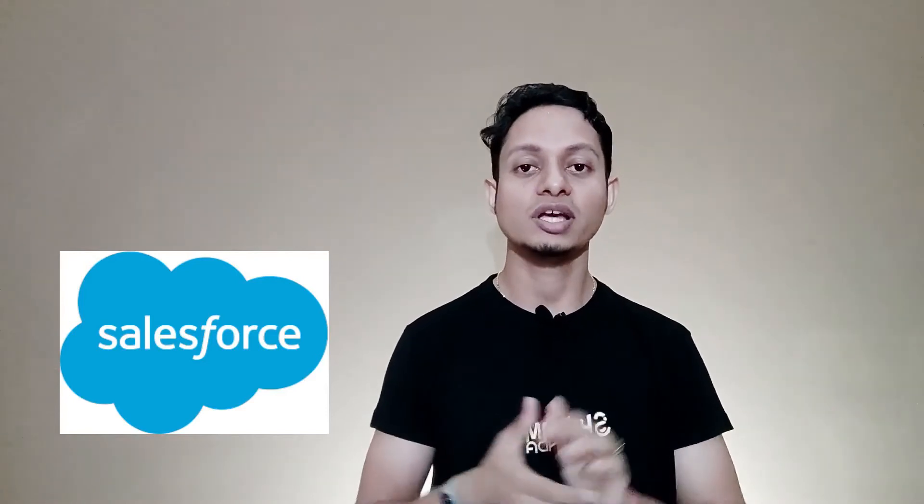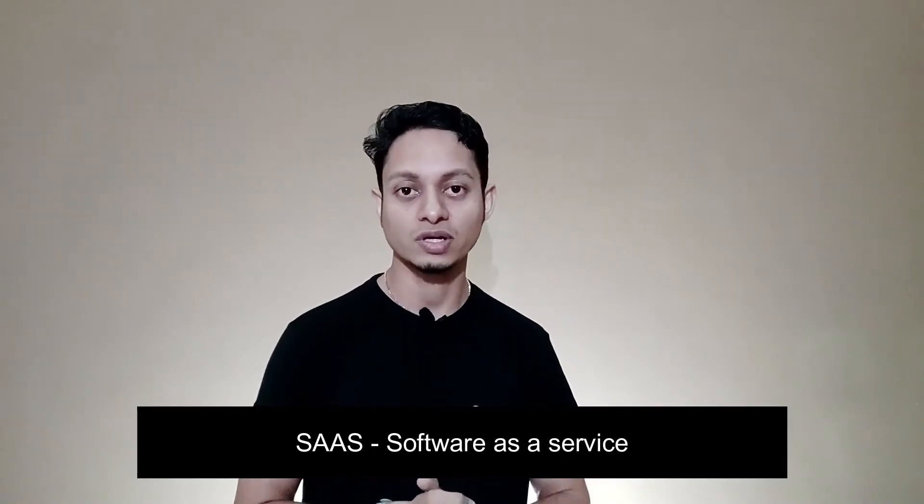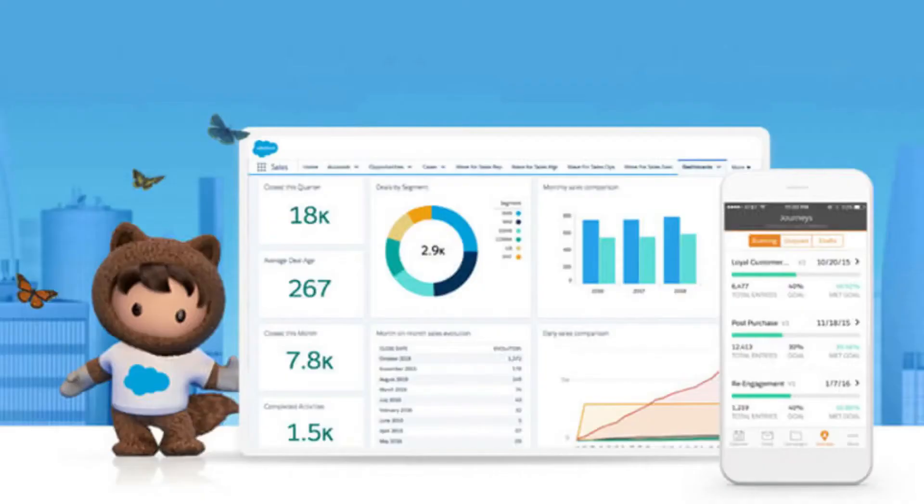Salesforce is a cloud-based CRM tool. CRM stands for Customer Relationship Management. Salesforce uses this tool to manage data of customers. This is otherwise called SaaS, which means Software as a Service. Salesforce is a company that gives us a software — a CRM tool. Using that tool, we manage our relationship with our customers, and for that we generate revenue for our organization or company.